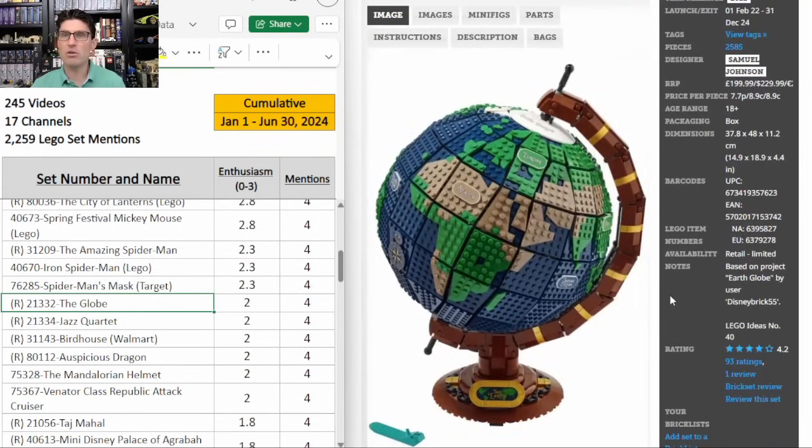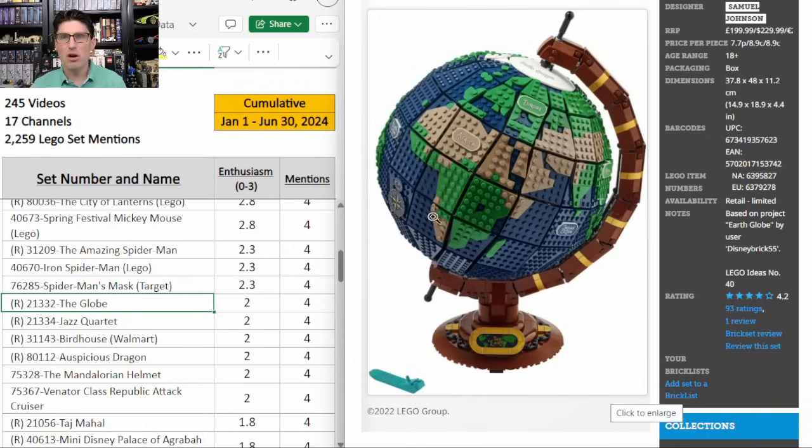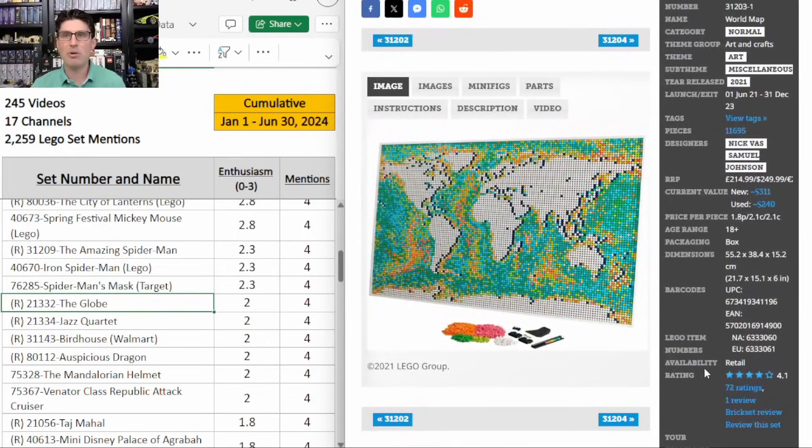The Ideas Globe — four mentions, E score of 2. $230, very expensive, not the best build. But now that I've accepted it's more of a Van Gogh or Mosaic than an accurate build, I kind of like it. The stand and cradle is really awesome — a very classy look. I think there's some potential here, but a pretty long hold time, partly because this World Map surprised everybody when it retired and immediately had a secondary market bump. Another Ideas set — the Jazz Quartet. This one I am super high on. I really think this is flying under the radar and it's going to surprise a lot of people. Looking at the CamelCamelCamel chart, it has not gone on sale by Amazon but has been out of stock from time to time. When it's out of stock it's jumping up from the $100 price point to $130, $150, and even a little higher.